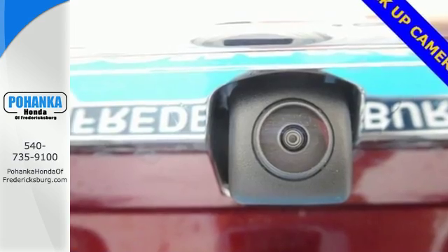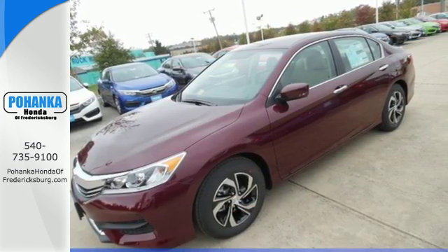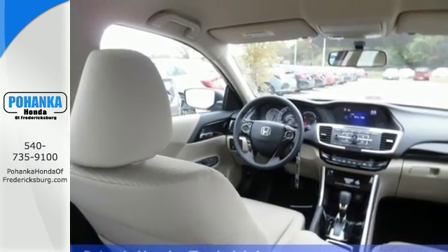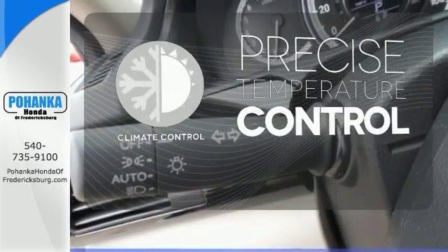Safety is assured with the multi-angle rear-view camera with dynamic guidelines, vehicle stability assist with traction control and hill start assist. And for better economy, this Accord is also equipped with an efficient eco-assist system. Select the perfect temperature with the climate control.